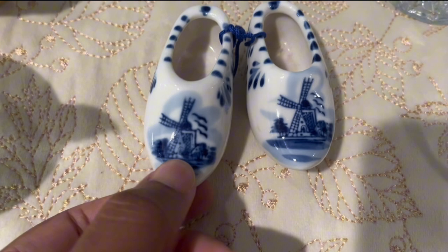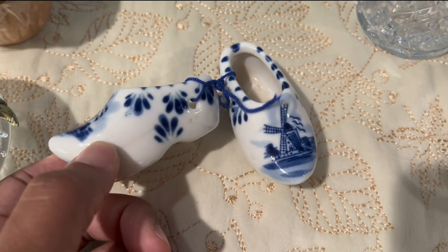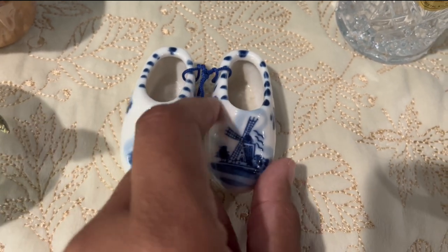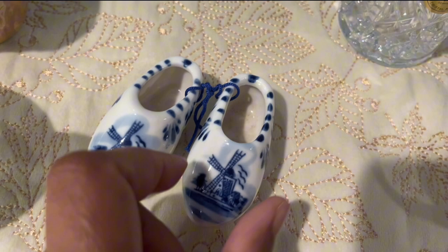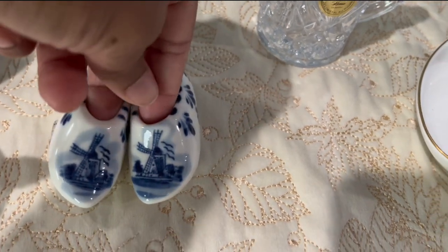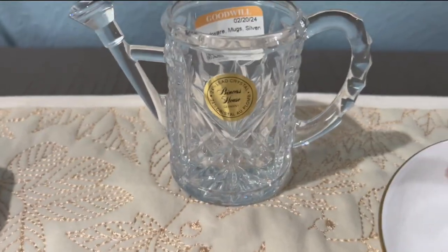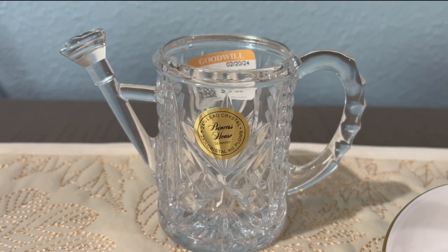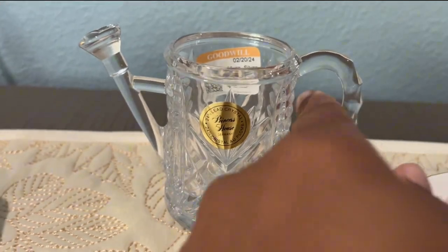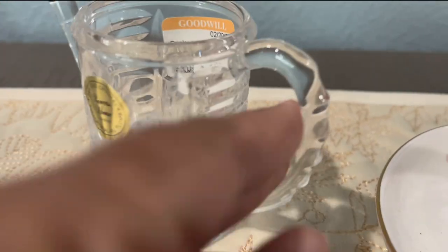These little Delft blue shoes — they're not worth very much for resale, about $14, but they were too cute to leave behind. I paid $2.98 for them. They have the little windmill and birds painted on top, another little design on the side, and they're tied together with a blue string. A little dusty on the inside but that can be wiped out with a Q-tip. Even the cashier commented on how cute these little shoes were. Then check out this Princess House crystal little pour spout — it looks like a little watering spout for flowers. Isn't that adorable?